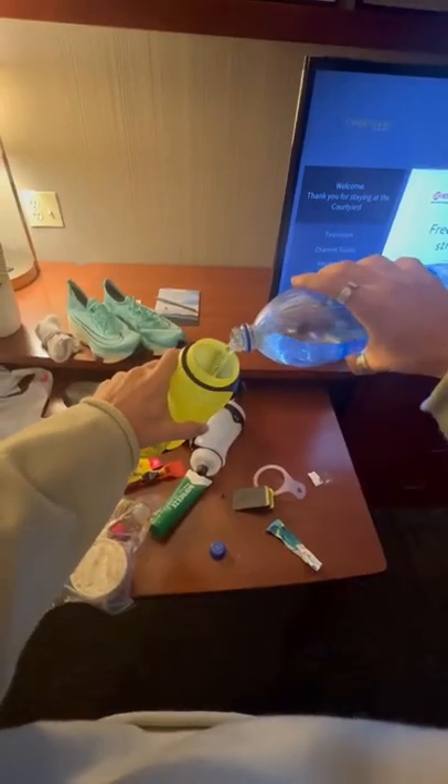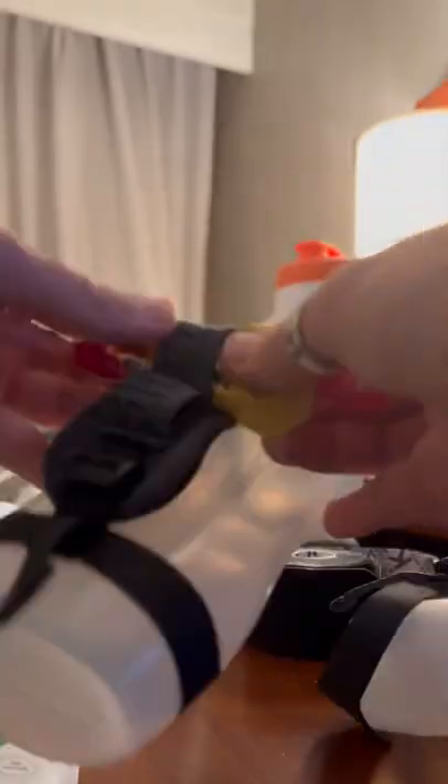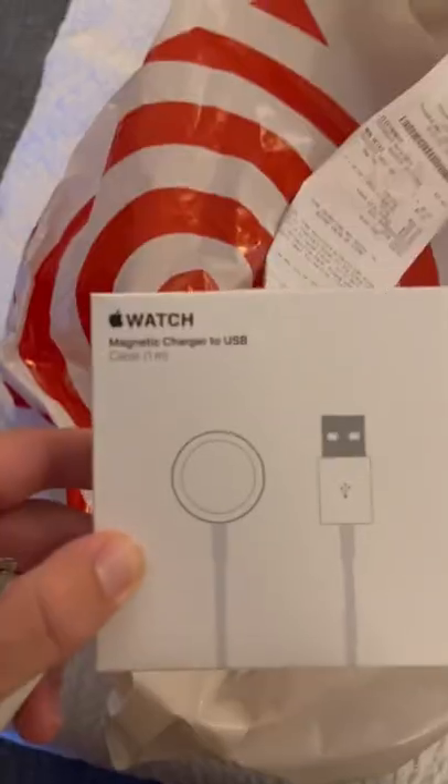Next thing I do is fill up all my handheld water bottles, half with Liquid IV and half with water. In each one, I'm stashing an energy gel for calories and carbs.